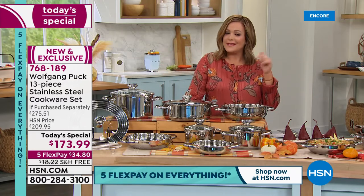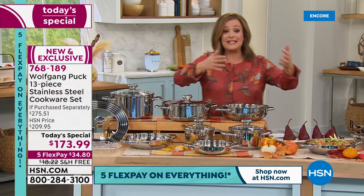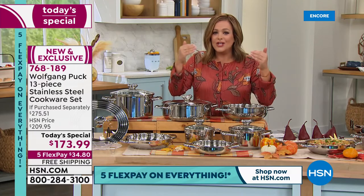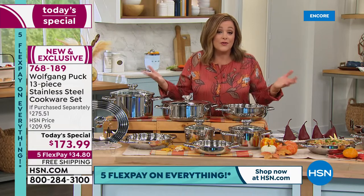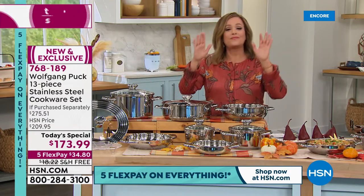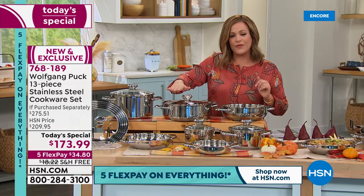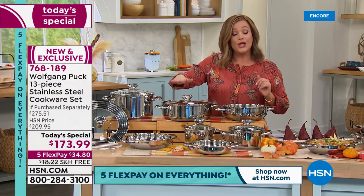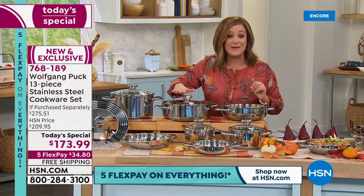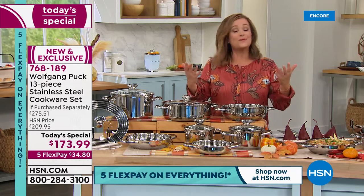You only pay the first $34 and change, and we will ship this out to you. Extended holiday returns are in action, so if you're thinking this is going to be a Christmas or Hanukkah gift — for your daughter, your son, maybe that person that just moved into their very first home — you have all the way till the end of January to return it. You're getting cookware that is rough, tough, you don't have to baby it, and it's all stovetop-safe including the oven up to 400 degrees.